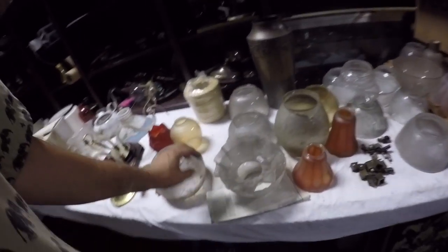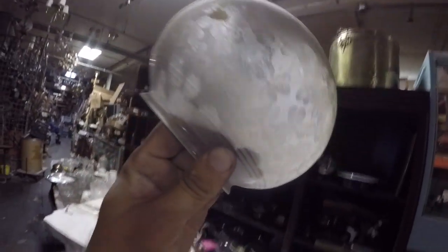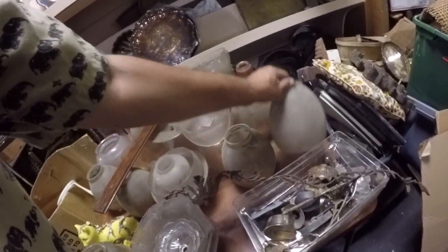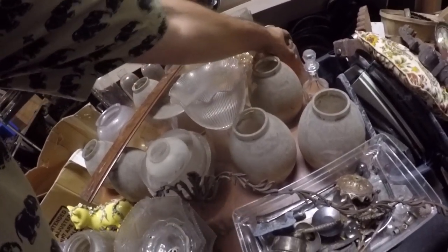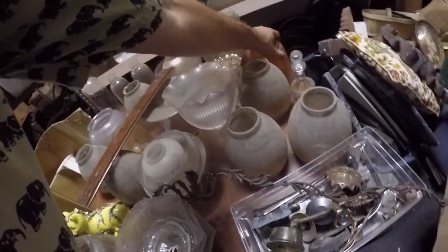I didn't think he still had all these. This is all clovers — all of them are acid-etched. I think I'm going to have to do this. So cool. He's got a lot of this opalescence. Those opalescent ones do phenomenally well online.